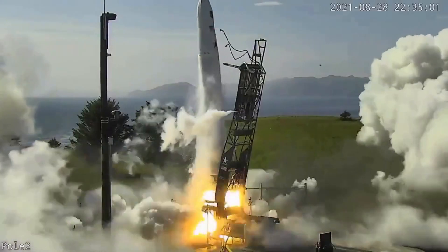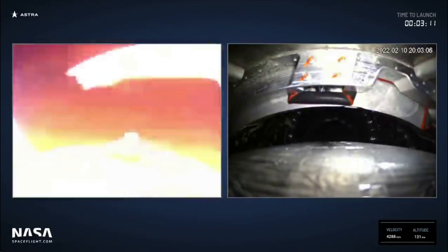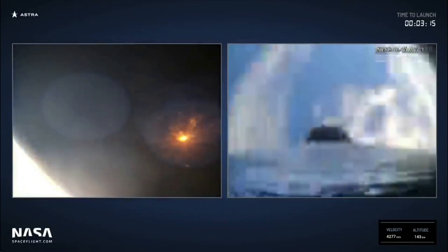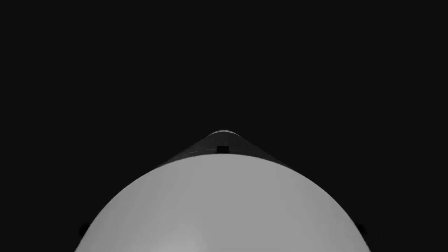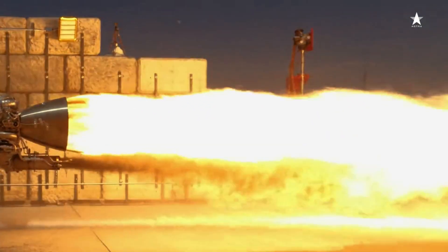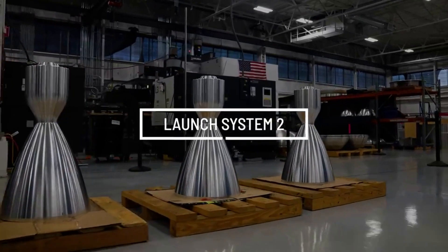Looking at some of the past Rocket 3 line launch failures, many of them suffered various problems including engine issues, fairing separation, and more — all of which Astra is trying to eliminate with this new rocket. Focusing back on Rocket 4, one of the major new components has to do with its engine. Earlier this year, we got a sneak peek when the company released a short video of the engine firing, and now we know much more about its unique capabilities and design.